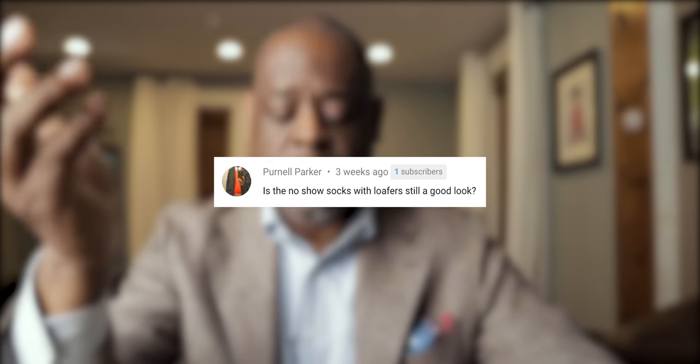The next question comes from Pernell Parker. He wanted to know: is the no-show socks with loafers still a good look? Personally, I'm not going to be wearing my loafers with no-show socks, but there's absolutely nothing wrong with it. I really feel like when I'm wearing loafers, it's the time to start wearing some really colorful socks — not striped socks, I really hate striped socks. But solid-colored socks like green, purple, burgundy — those colors really go good with loafers. Every time I've rocked my loafers so far, it's been with some colorful socks. But yeah, there's nothing wrong with no-show socks, especially if you're living in a hot climate. Go ahead and rock your no-show socks, nothing wrong with that at all.